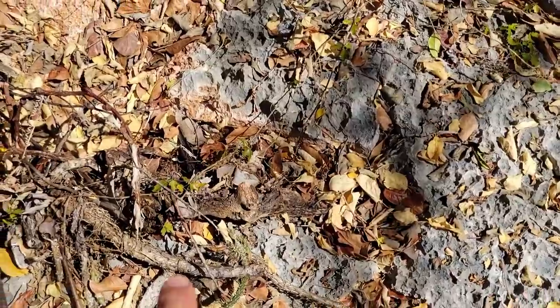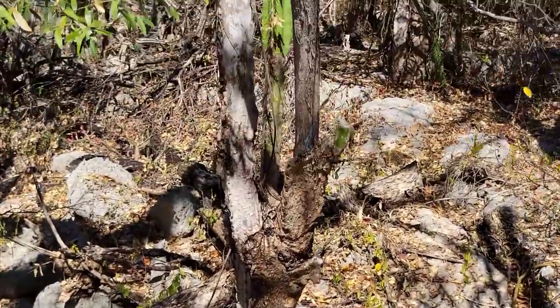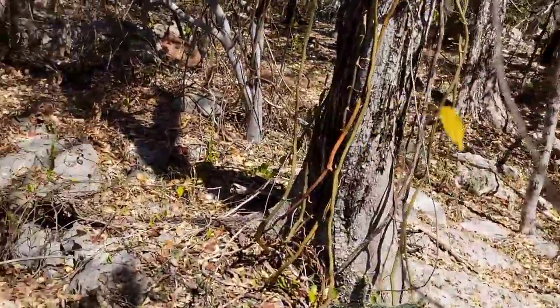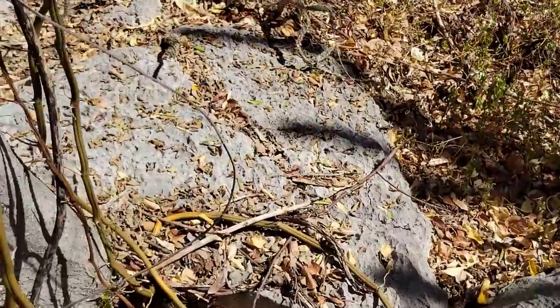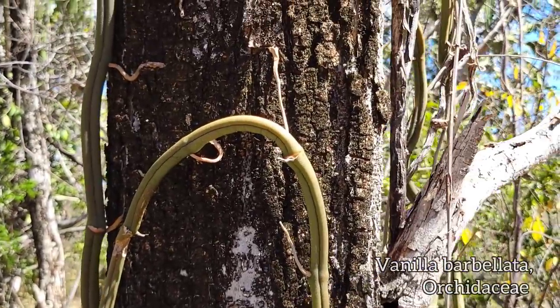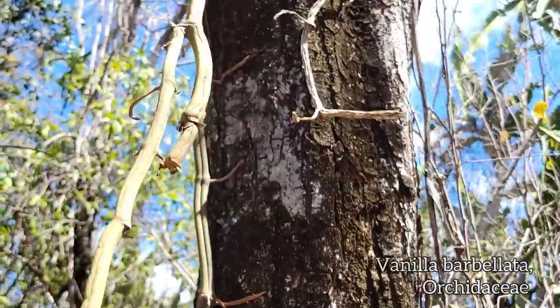I believe that's a Consolea. It could also just be a young Consolea. Look at this — you've got your fucking vanilla orchid. Where's it going? To the ground. I'd love to see this one flower. Those epiphytic roots are just attached to the bark of the tree.